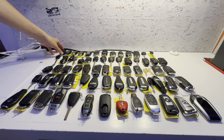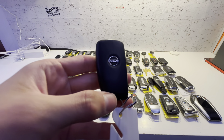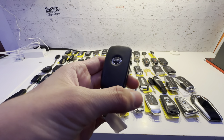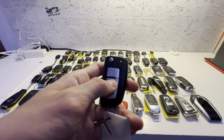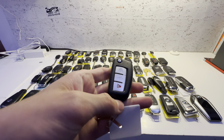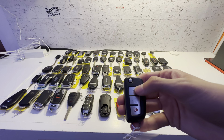This key right here is for a Nissan Rogue. The listing said it was for an Altima, but if it was, it would have a trunk button, so this is a Nissan Rogue key. Lock, unlock, and panic. I'm assuming this one's probably from like a base model 2016. It's a flip key.